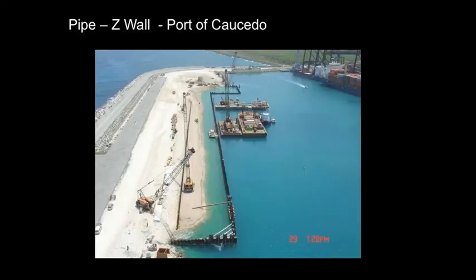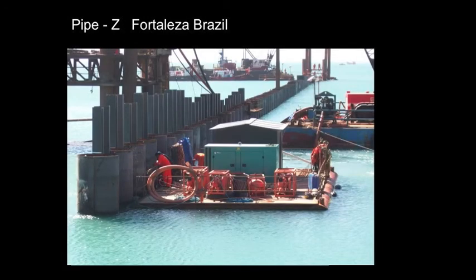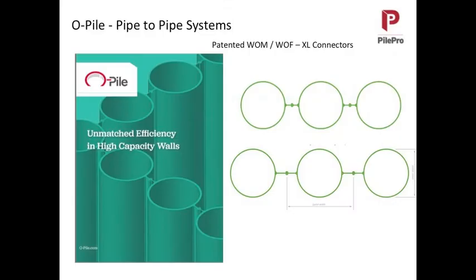Port of Caucedo in the Dominican Republic is a pipe Z-wall — here is the configuration of the new berth alongside the existing one. And in Port of Açu in Brazil, this pipe sheet pile wall for a new LNG facility extends 100 meters at the moment and goes on to 1,000 meters, creating a completely new berth for that facility. But as designers look for more and more efficiency, these systems just aren't quite enough. Not only do they want a more efficient, more cost-effective system, they want it to carry more load than ever before. And it's for that reason that the OPAD pile system came into fruition.